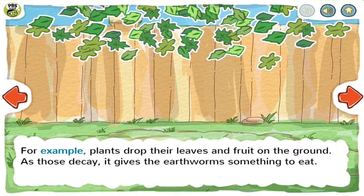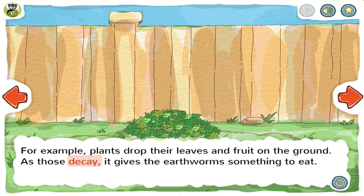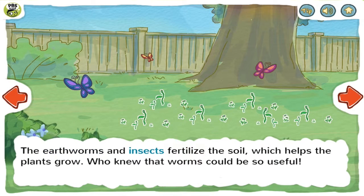For example, plants drop their leaves and fruit on the ground. As those decay, it gives the earthworms something to eat. The earthworms and insects fertilize the soil, which helps the plants grow.